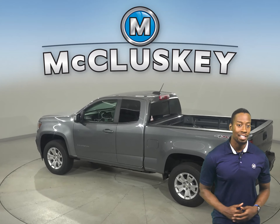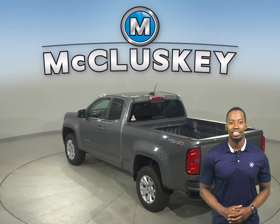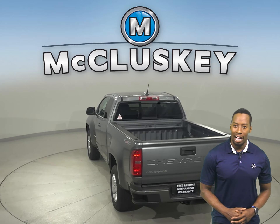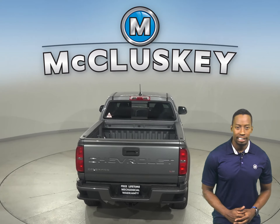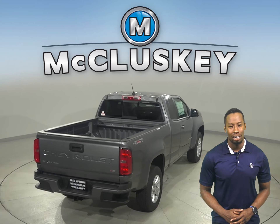If you're looking for a truck that's got the best of all worlds, you're looking for the Colorado. With a high-strength steel frame, an array of airbags, a reinforced safety cage, traction control, and a number of available advanced safety features, the Chevrolet Colorado is designed to provide peace of mind on all of your journeys.